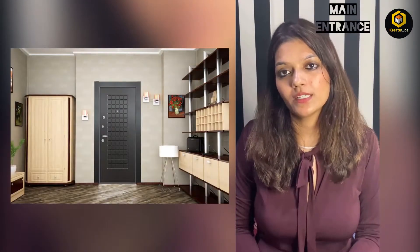Hi guys, I am Bhavna Shah, interior designer. I would like to talk about vastu, which I myself consider as an important value in designing the home. So let us start with the main entrance — the main entrance brings positive energy and happiness.